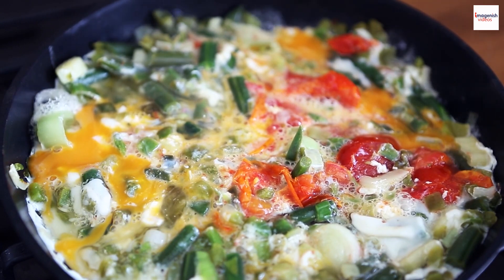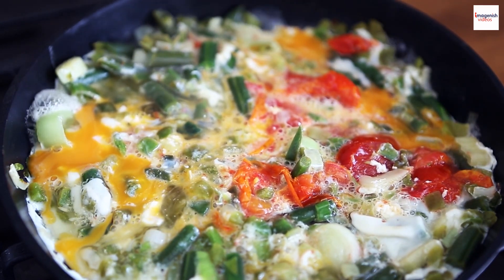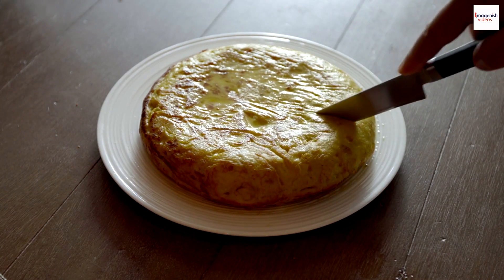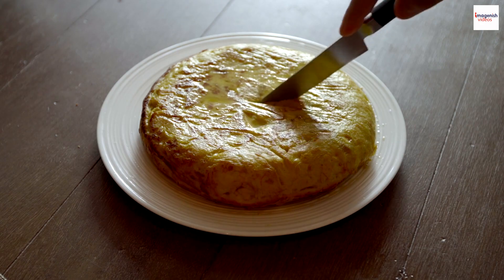Global influence. While the omelette has its Italian origins, it has made its way into cuisines around the world. In Spain, they have the tortilla española, a close cousin to the Italian omelette or frittata.